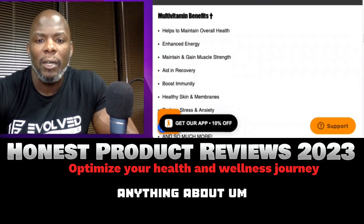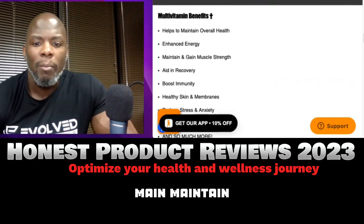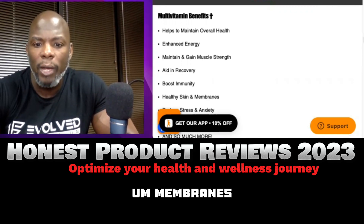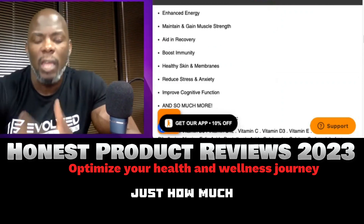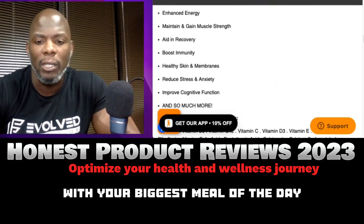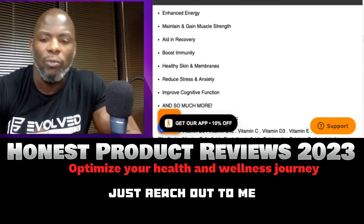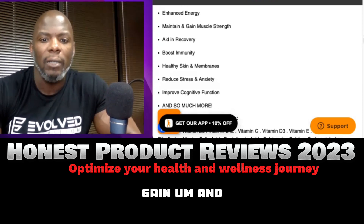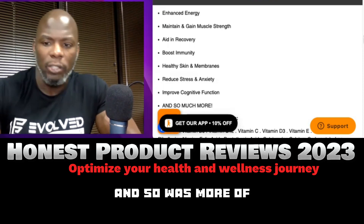Multivitamins help maintain overall health, enhance energy, maintain and gain muscle strength, aid in recovery, boost immunity, and support skin and membranes. The key is how much your body can actually utilize, so I always recommend taking it with your biggest meal with enough fluid. If you need help optimizing anything, reach out to me — I do free optimizations, especially if you purchase through my link.